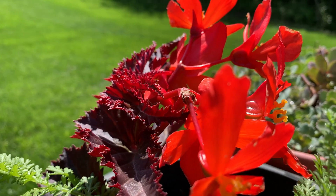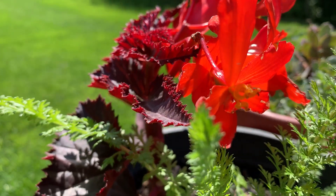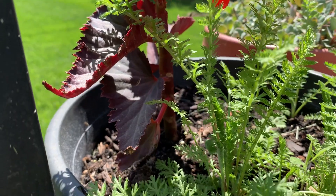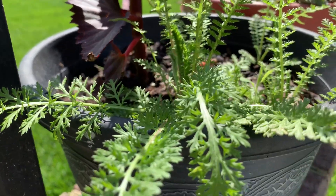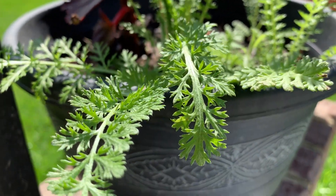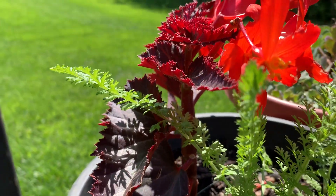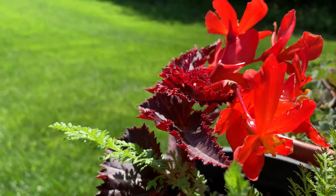Isn't that lovely? If you like it, please click like and subscribe to our channel if you're not already a subscriber. Make room for summer berries, yarrow, and red begonias in your container garden.